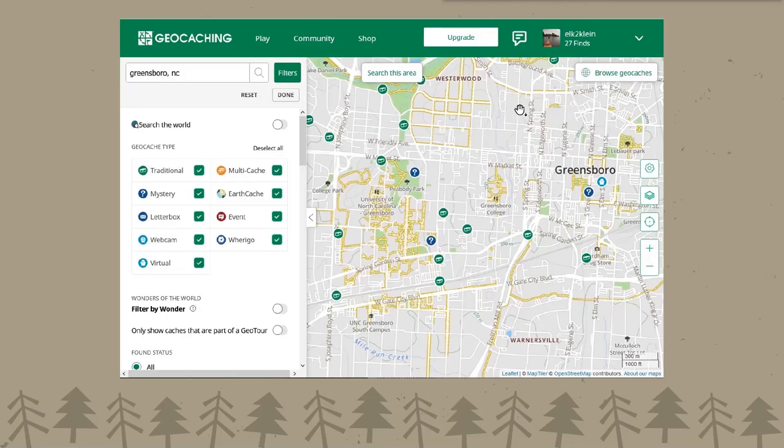To find caches, you create a free account, search for something, get the coordinates, then put the coordinates into your phone or GPS device. You can also use the geocaching.com app on a smartphone, which will help you navigate to the specific coordinate of the geocache. This is handy whether you're traveling to a new city, driving across the country, or just going for a walk around your neighborhood.